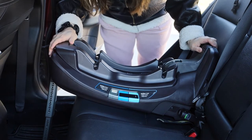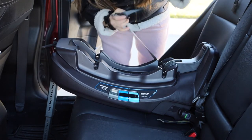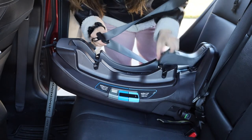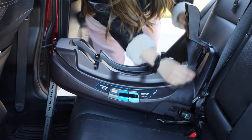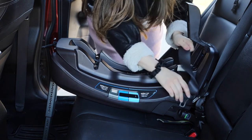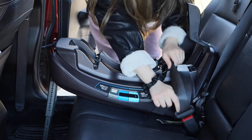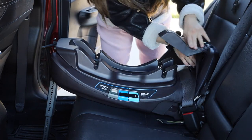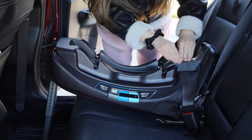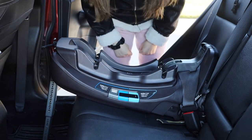Super easy. You can also do the seat belt method: get the safety belt, open it, put the lap belt here and the shoulder belt here. Clip it in place, make it flush, and push down — you'll hear a click. That's it. Super easy.